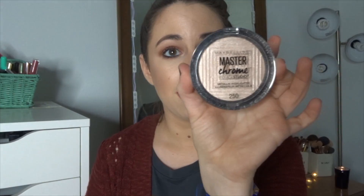Next I have a highlighter I've been loving. This is the new Maybelline Master Chrome done in collaboration with Nikkie Tutorials. I did have the rose gold as a favorite last year and it's so pretty, but it just doesn't look great on my skin tone. This one I just feel like looks really, really good with my skin. I've been using it nonstop all month — it is so good, and it is such an affordable price.